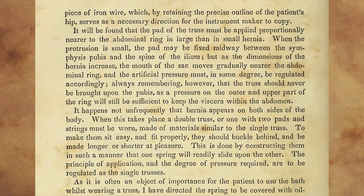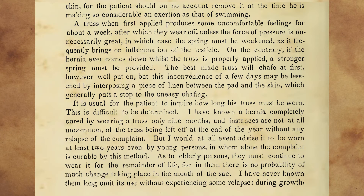The principle of application and the degree of pressure required are to be regulated as the single trusses. As it is often an object of importance for the patient to use the bath whilst wearing a truss, I have directed the spring to be covered with oil skin, for the patient should, on no account, remove it at the time he is making so considerable an exertion as that of swimming. A truss, when first applied, produces some uncomfortable feelings for about a week, after which they wear off unless the force of pressure is unnecessarily great, in which case the spring must be weakened, as it frequently brings on inflammation of the testicle. On the contrary, if the hernia ever comes down whilst the truss is properly applied, a stronger spring must be provided. The best-made truss will chafe at first, however well put on, but this inconvenience of a few days may be lessened by interposing a piece of linen between the pad and the skin, which generally puts a stop to the uneasy chafing.